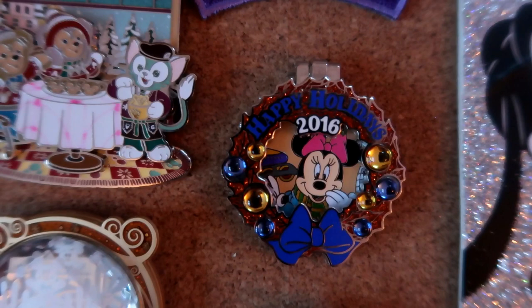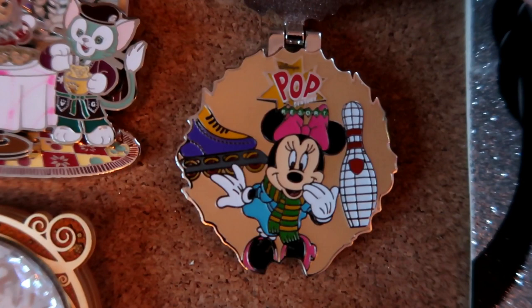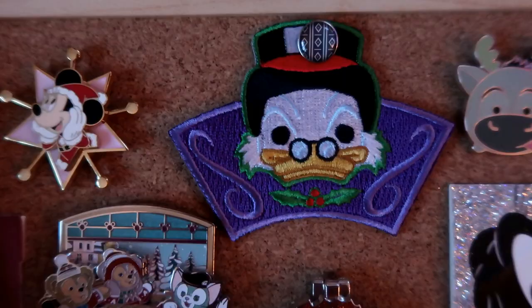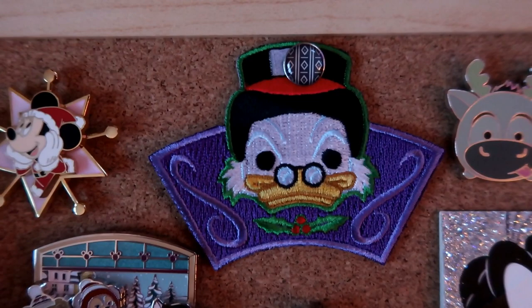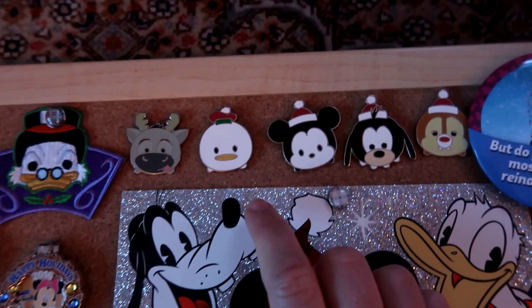Here is a pin I picked up last year when I was at Disney World during the holidays - it says 'Happy Holidays 2016' and features Minnie Mouse with baubles and rhinestones on the wreath. When you open it up, it's the Pop Century Resort pin because that's where I stayed. Pop Century is a great place to stay for a solo trip! Right up at the top there is Scrooge McDuck as Ebenezer Scrooge from Mickey's Christmas Carol - an iron-on patch included in my most recent Disney Funko Treasures unboxing.